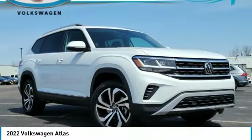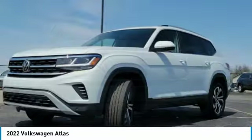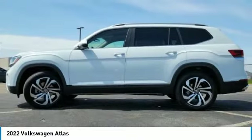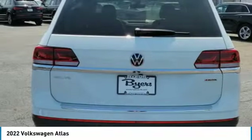Take a ride in a 2022 Atlas. The Volkswagen Atlas provides you all the flexibility you'd expect from a crossover vehicle with three rows of seating. The Atlas also features the latest in audio and safety technologies.